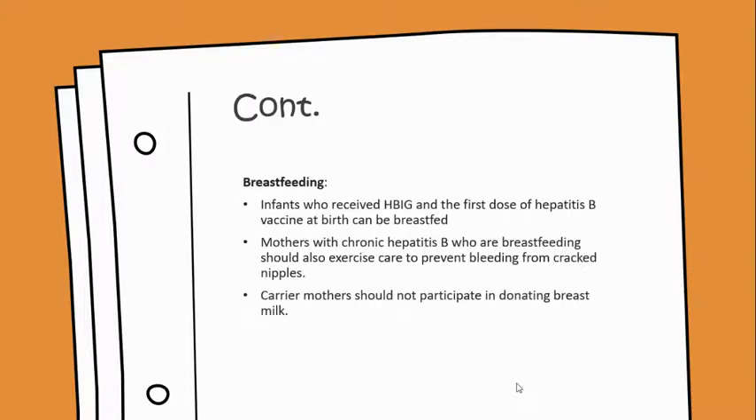Breastfeeding: infants who receive the hepatitis B immune globulin and the first dose of the hepatitis B vaccine at birth can be breastfed. Mothers with chronic hepatitis B who are breastfeeding should exercise care to prevent bleeding from cracked nipples. Carrier mothers should not participate in donating breast milk.